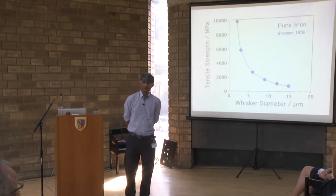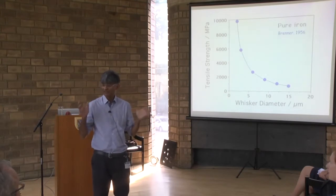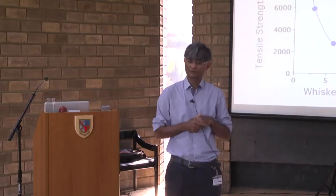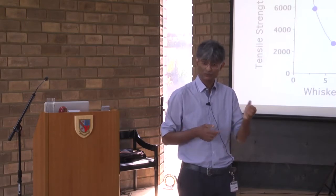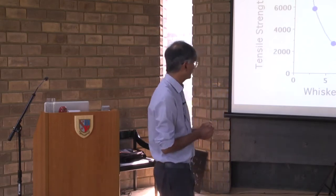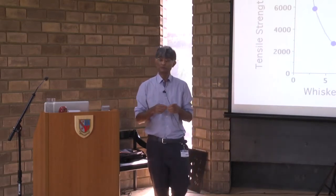Back in 1956, we could actually make iron with a strength of 10 gigapascals — that's 10 billion apples on one square metre. But look at the size scale: we're talking about a particle of iron about five millionths of a metre in size. The strength collapses as soon as you scale up, because when you make something very small, the chances of getting a defect are very small. If you take a glass rod you can't bend it — it will shatter. But if you take a glass fibre, you can bend it without shattering, because the chances of finding a defect are much smaller.